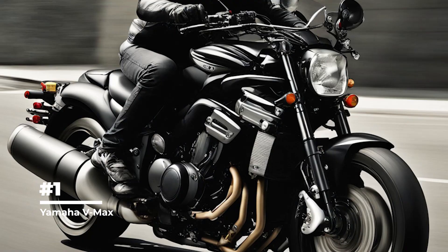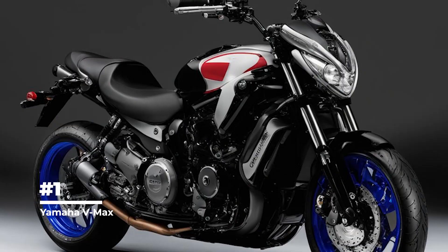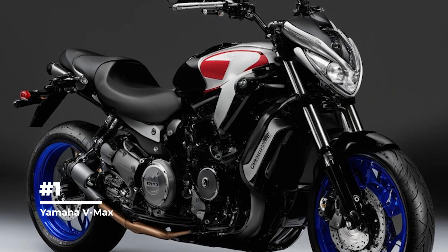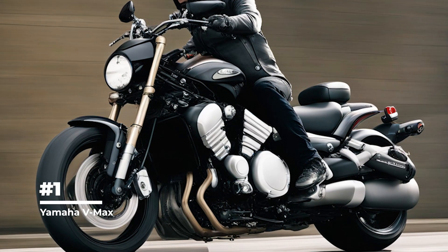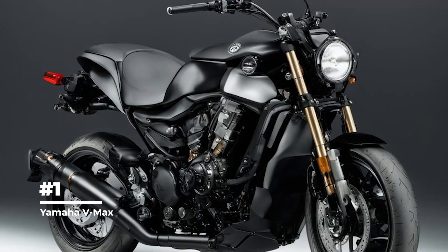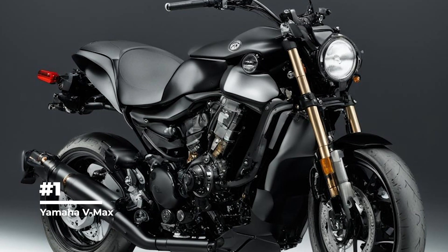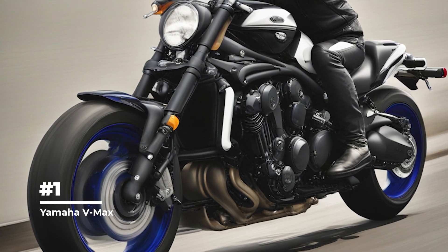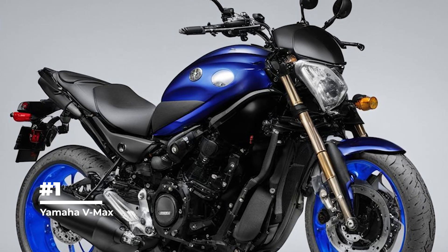The Yamaha V-MAX has not been updated often, with only a few generations released over its many years of production. The new generation, which debuted in 2009, received a modern design and significantly improved technical content. The V-MAX has become a cult symbol of strength and performance among motorcycle enthusiasts, often associated with extreme speeds over short distances. It is particularly popular in drag racing, where its power and acceleration allow it to dominate quarter-mile races.